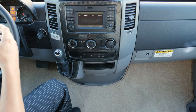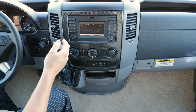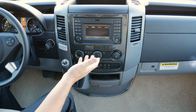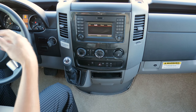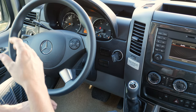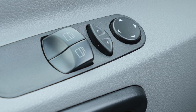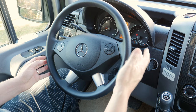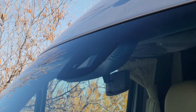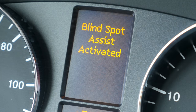Each coach comes equipped with Becker in-dash navigation by Mercedes-Benz, including AM/FM radio, Bluetooth to pair your phone, an auxiliary USB port, and an auxiliary jack for devices like an iPod. Other standard features include chassis air conditioning, tilt, cruise control, power windows, power door locks, power remote mirrors, and a smart wheel that lets you answer your phone and adjust radio volume. The Mercedes-Benz chassis also includes excellent safety features: front collision avoidance, lane assist, blind spot assist, and high beam assist.